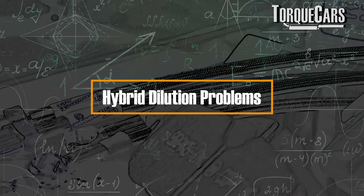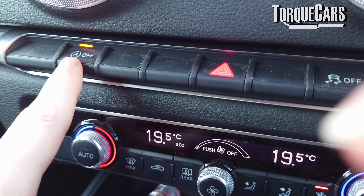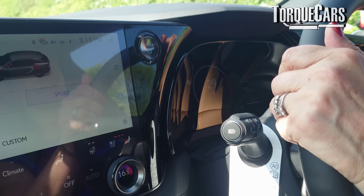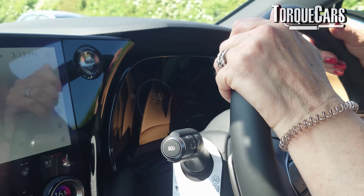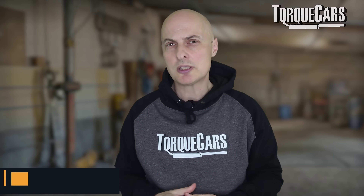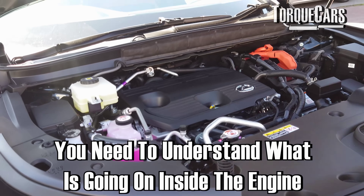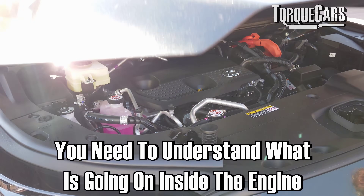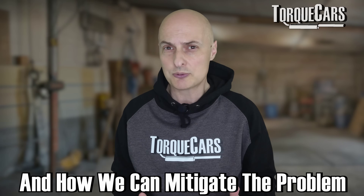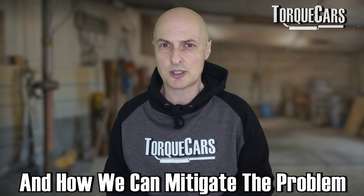You've probably seen a thousand videos already telling you stop-start is bad and to turn it off immediately because it's going to damage your engine. But if you drive a hybrid, the stop-start could actually be saving your engine. In this video, we're going to look at an often overlooked issue that affects drivers of hybrid vehicles. There's no hard and fast rule here — we just need to understand what's going on inside the engine, what the problem is, and how to mitigate it using the stop-start system.